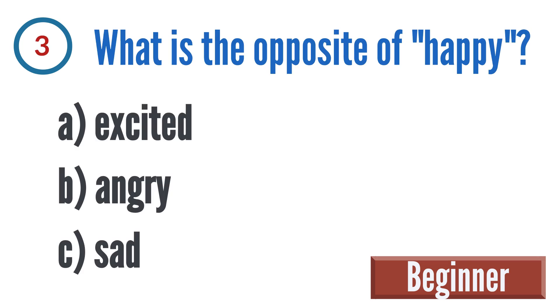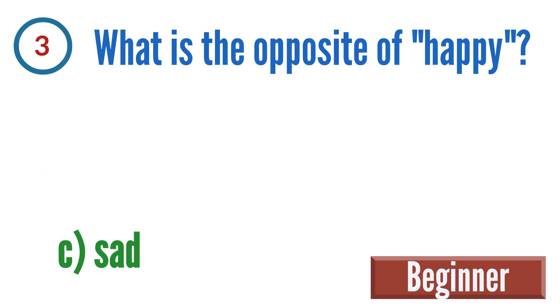Question 3: What is the opposite of happy? A: excited, B: angry, C: sad. The correct answer is C: sad.